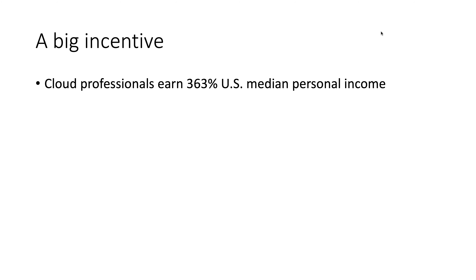An important point as well is that if you want to motivate your technical teams, there's a huge professional benefit to learning cloud skills. In the U.S., cloud professionals earn 363% of the U.S. median personal income — more than three times the average salary. This should motivate a lot when it comes to professional paths and improving your earning potential.